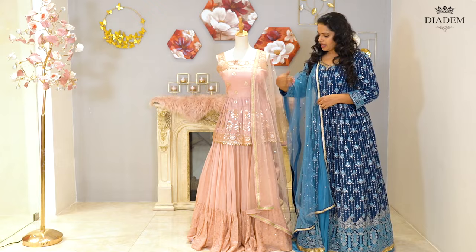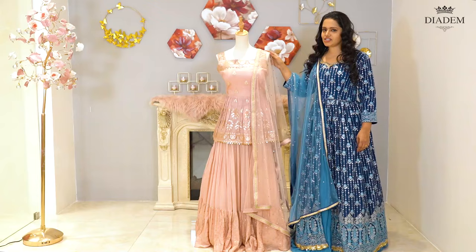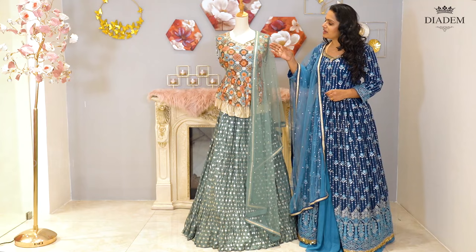It's an ombre pink Lehenga with a shimmery work top and banarasi georgette skirt. It comes with a netted shawl. Price: Rs. 9,500.